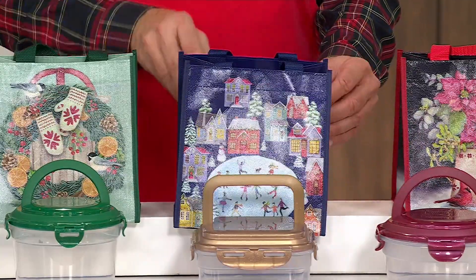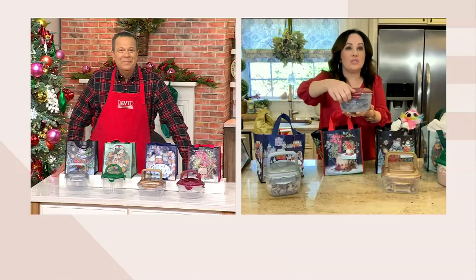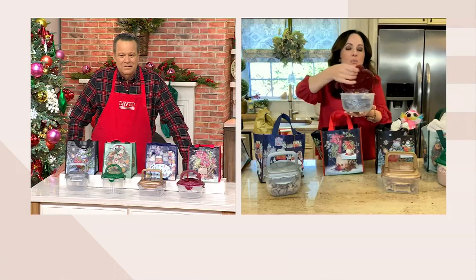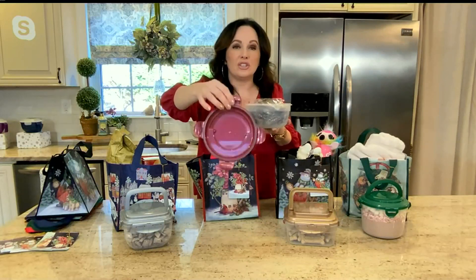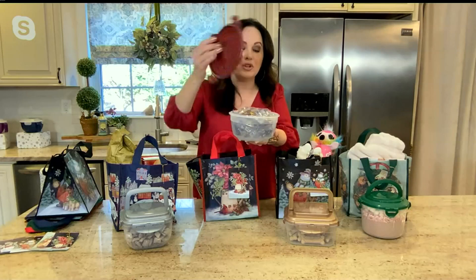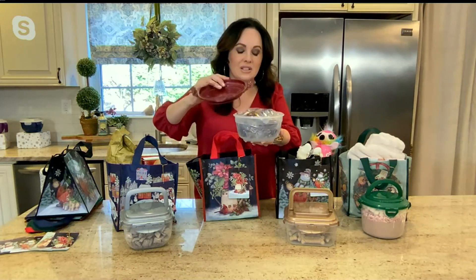The reason we added the handles is because our customers love a handle. And you still get that airtight, watertight seal that you get with Lock & Lock. These are dishwasher and microwave safe. You're able to put these in the microwave to heat up your food — just flip the lid to break that seal so it doesn't suction down.